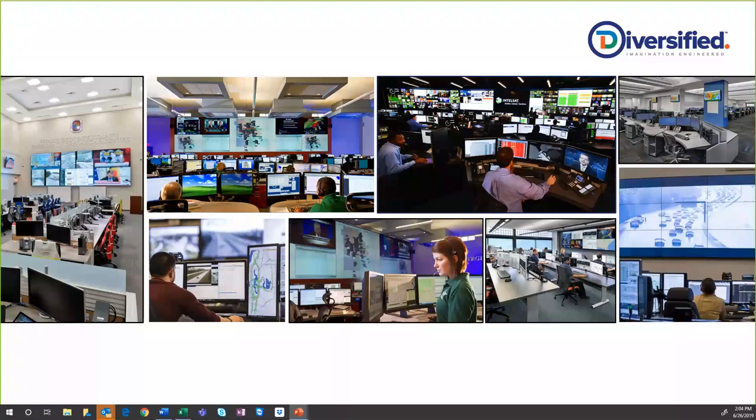This webinar is being hosted by Diversified's Mission Critical Group, called Mission Critical Environments — MCE. We're also joined by a couple of people from SBFI. I'm going to turn it over to Jennifer and Brandon for a quick introduction of their company, and then we'll kick off the seven best practices.